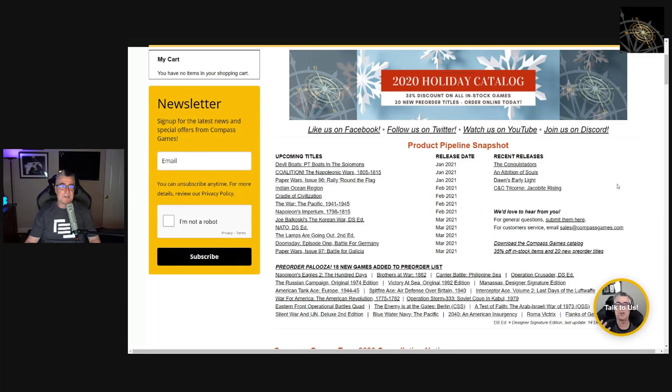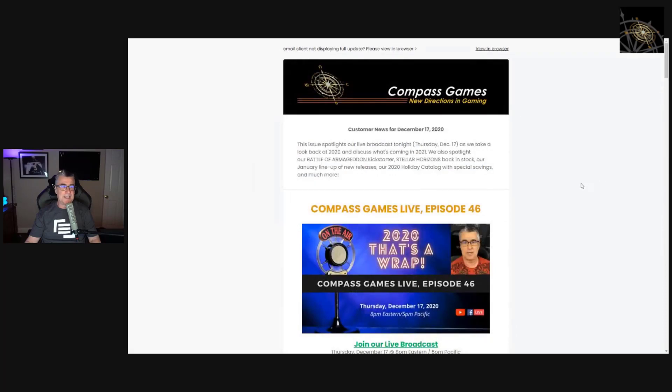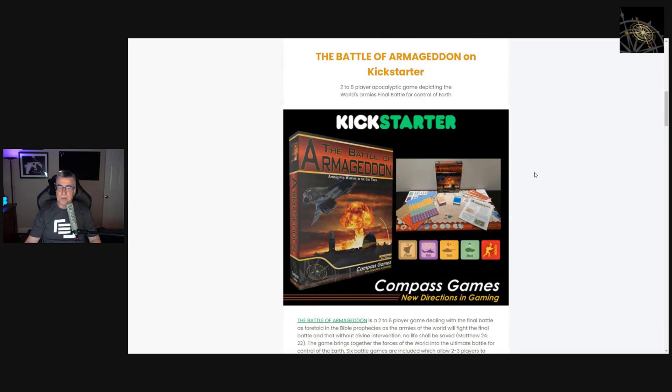I want to talk about the newsletter that just went out today. If you sign up, this is what we send out once a week. We're spotlighting tonight's broadcast — wrapping up the year 2020 for Compass Games. The newsletter also has a reminder about our Kickstarter for Armageddon. As a reminder for those who pre-ordered the game already, there's nothing you have to do. Kickstarter is just another way to get the word out to people who haven't heard of the game.